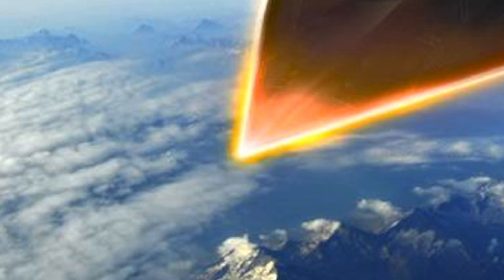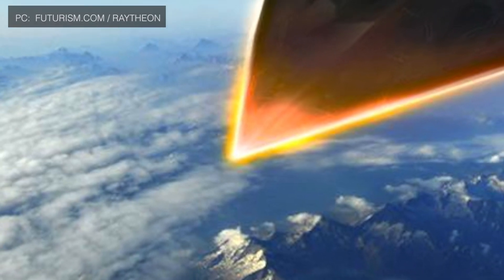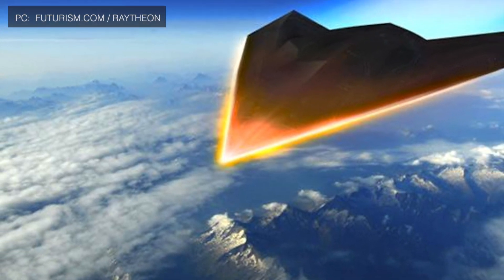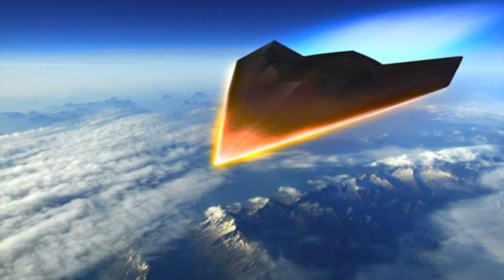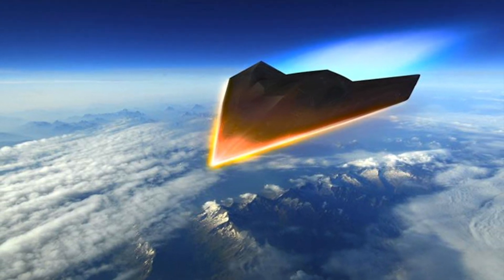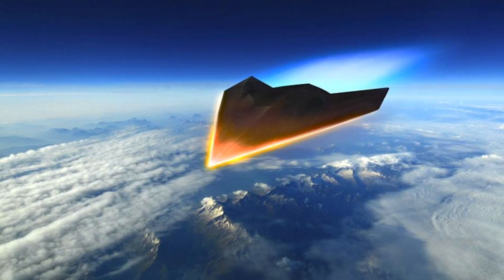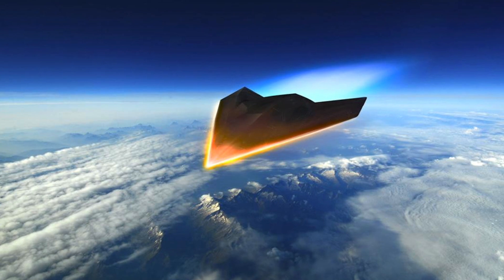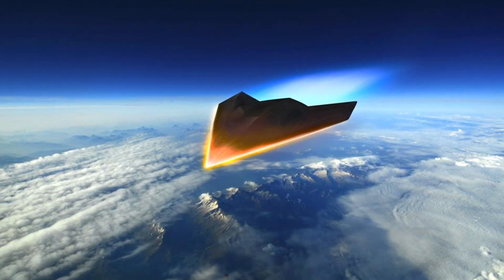The second method uses a Hypersonic Glide Vehicle. The system is launched to extremely high altitudes using a ballistic missile or an aircraft, where it skips across the Earth's upper atmosphere. The vehicle then separates from the carrier and the scramjet engine takes over, accelerating it to hypersonic speeds as it glides back to Earth towards the intended target. LRHW will be using the Hypersonic Glide Vehicle methodology.